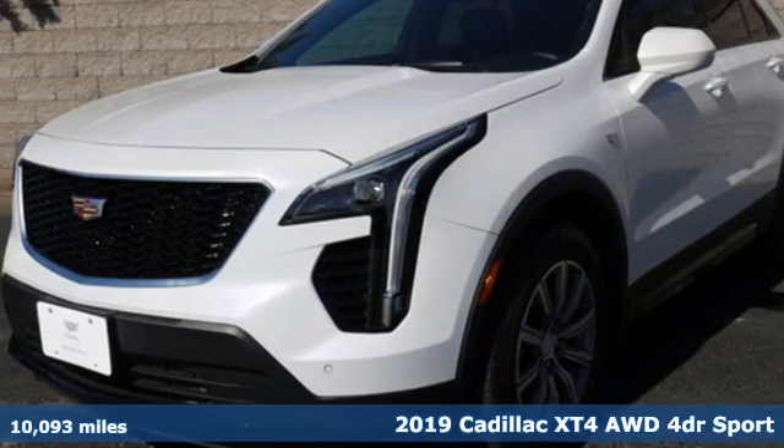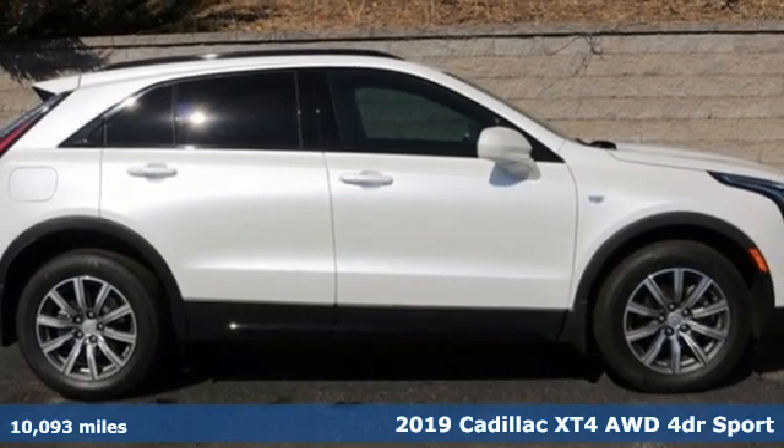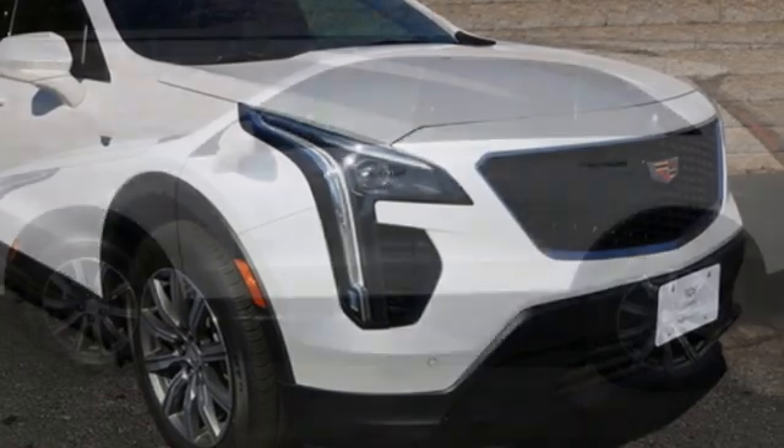Here's a 2019 Cadillac XT4. No matter where adventure takes you, you'll look good in this distinctive XT4. And get ready for an impressive combination of features.